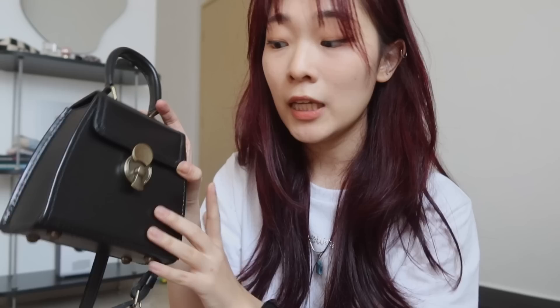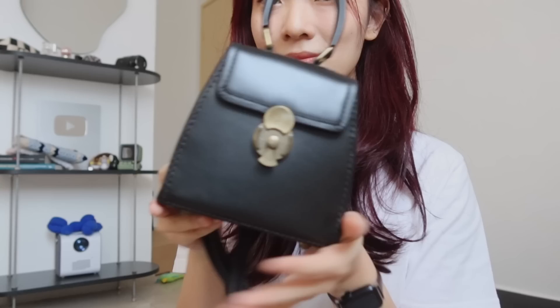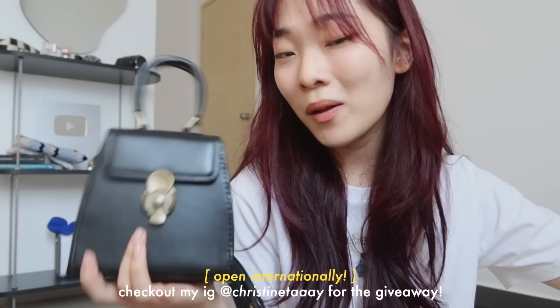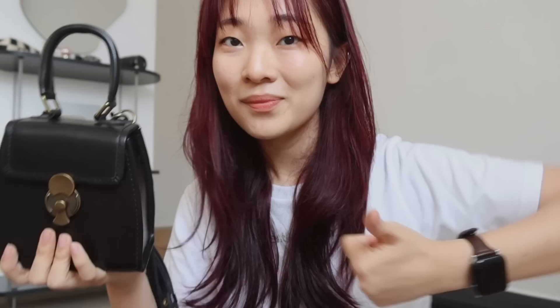It has four studs at the bottom to prevent it from rubbing the surface you put your bag on. Even though this is a mini bag, it's pretty spacious inside. Here's the size comparison to my iPhone 12 — it does fit my phone inside. I love when a mini bag is big enough to fit my phone because I hate carrying my phone in my hand. This is also the bag I'm giving away to three lucky winners. The giveaway is open internationally, so no matter where you are you're welcome to participate. It will end in 14 days from when this video goes live, and I'll announce the three lucky winners on my Instagram stories.